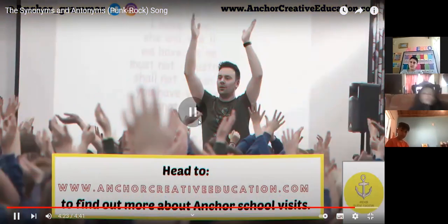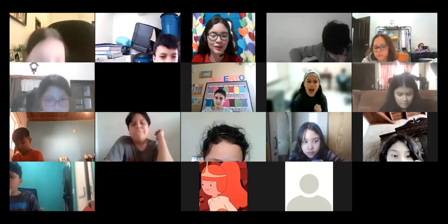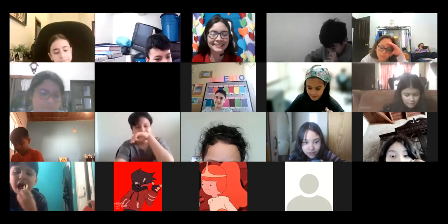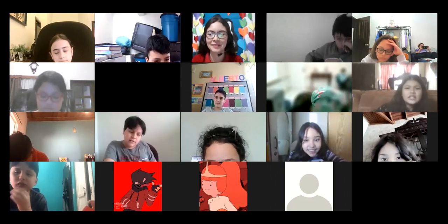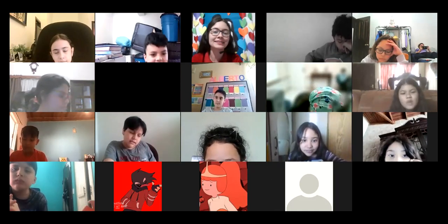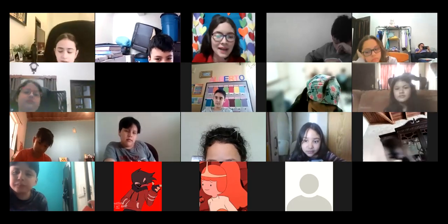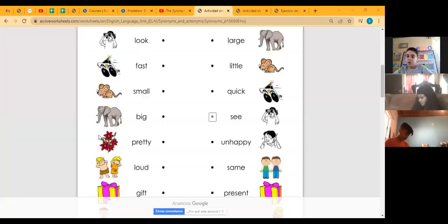Okay, that was the end of the song. Did you like this video, class? Did you enjoy it? Some of you were singing — having a concert! That's perfect. It's a good video because it mentioned examples of synonyms and antonyms. Now let's practice some examples.